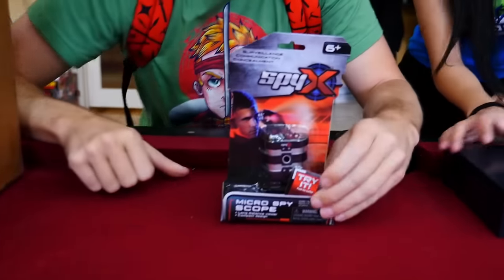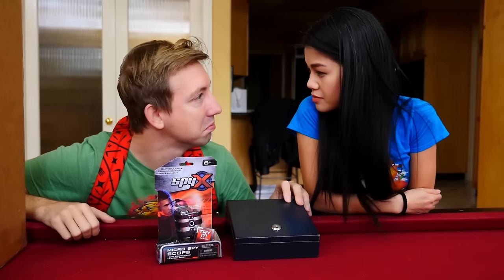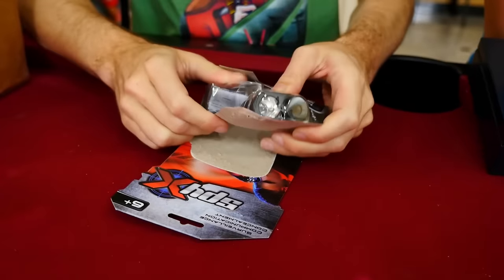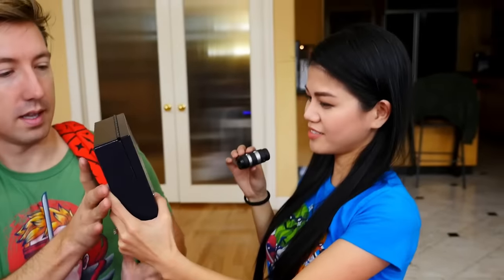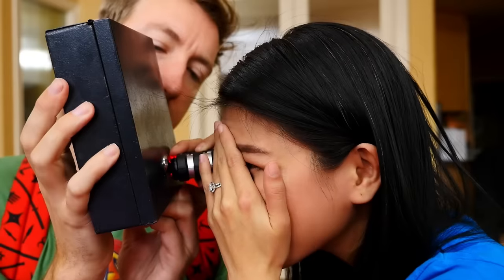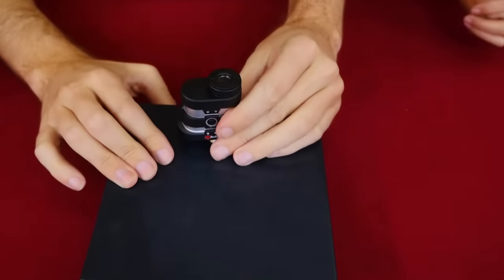The first item is the micro spy scope - it's a spy gadget. I think this scope is gonna allow us to spy into the safe. There's a keyhole here so maybe we'll be able to spy into the keyhole. There's a light - maybe that's like an x-ray light so we can see right through the safe. Oh my god, you shot it in your face! There's a light - can you see through the safe? There's something - I'm not quite sure what it is, but I see a speck of something. Guys, let me know what you see in here - leave a comment down below.